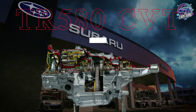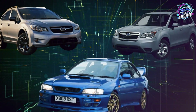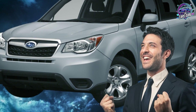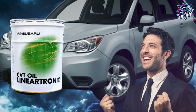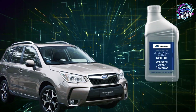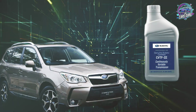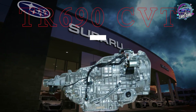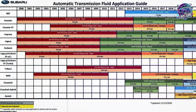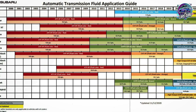Which fluid goes in your specific Subaru? TR580 transmissions handle Impreza, Crosstrek, naturally aspirated Forester, base Legacy, and Outback models. 2012 through 2017 models need CVTF2 green fluid at 4.2 quarts; 2018 through 2024 models need CVTF3 low-viscosity green fluid at 4.2 quarts. TR690 transmissions handle turbo models and the Ascent — all years use high-torque CVT fluid in orange or amber containers at 4.8 quarts.